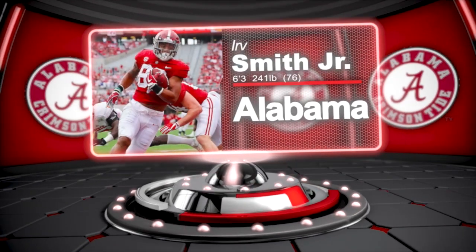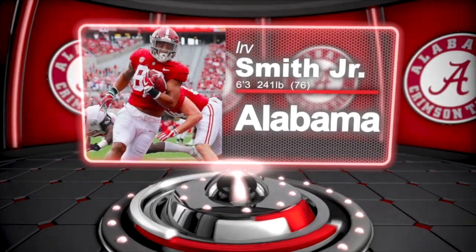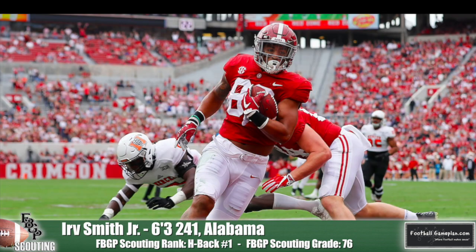Irv Smith Jr. out of Alabama is our number one tight end prospect in this year's draft class. Obviously his receiving skills are where you'd expect him to be, or want him to be for that matter. But I like how good of a blocker he is on your whams, traps, reach blocks, etc. Smith in the passing game is very solid, and in my opinion he's going to thrive in a short to intermediate area as a pro.